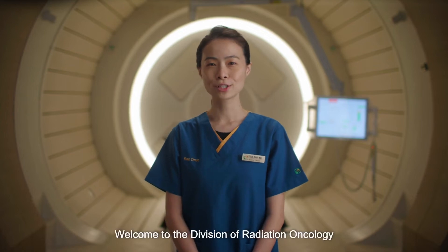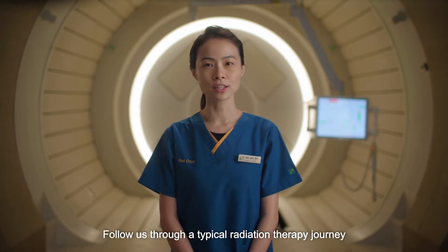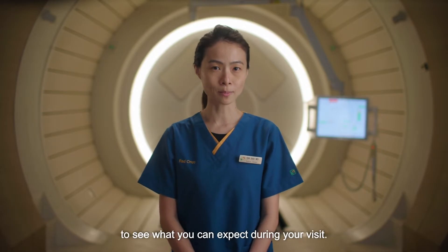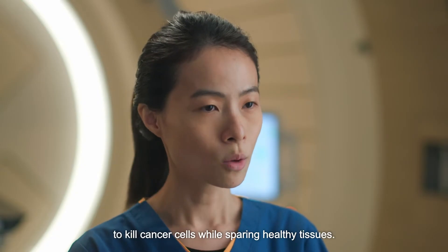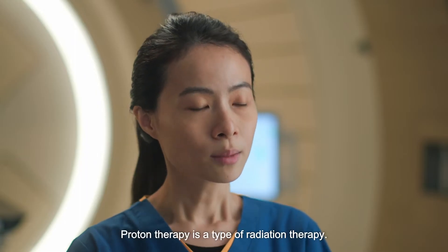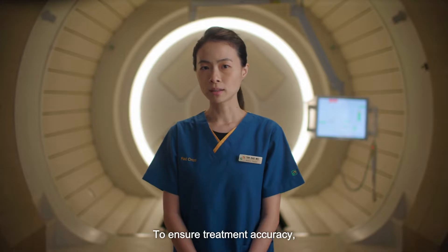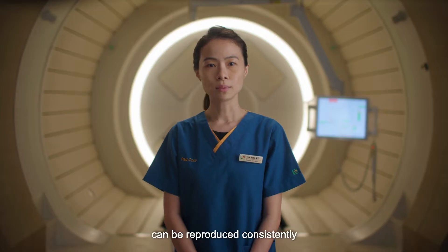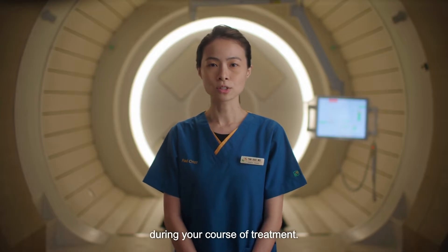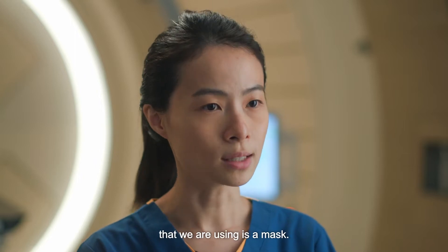Hello, welcome to the Division of Radiation Oncology at National Cancer Centre Singapore. Follow us through a typical radiation therapy journey to see what you can expect during your visit. Radiation therapy is the use of radiation to kill cancer cells while sparing healthy tissues. Proton therapy is a type of radiation therapy. To ensure treatment accuracy, immobilisation devices help to make sure that the desired position can be reproduced consistently during your course of treatment. In your case, the immobilisation device that we are using is a mask.